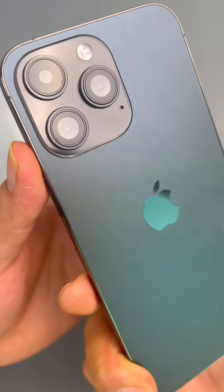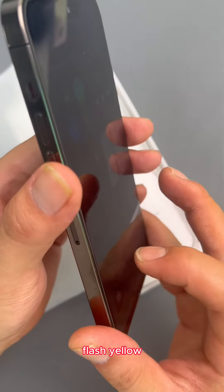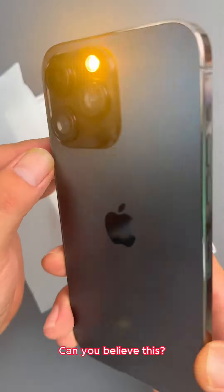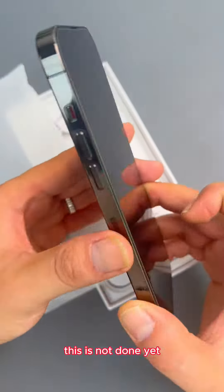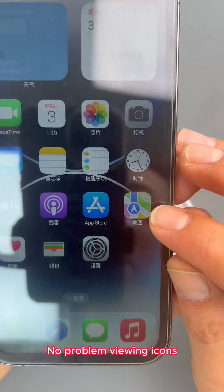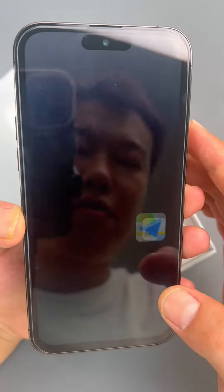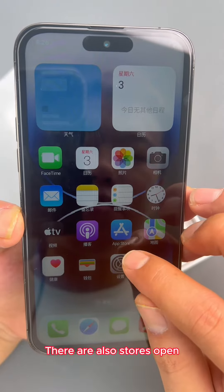Split rear glass. The flash is yellow — can you believe this? This is not done yet, let's continue. No problem viewing the icons.